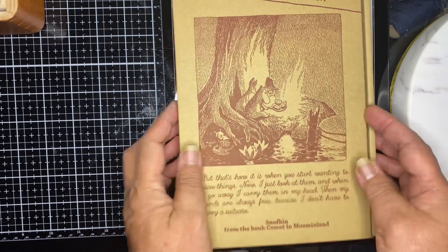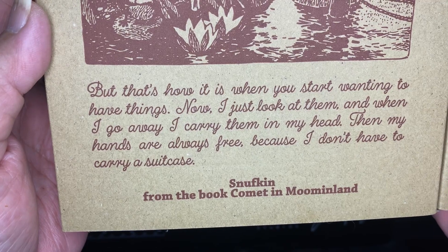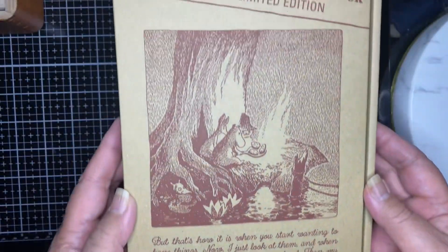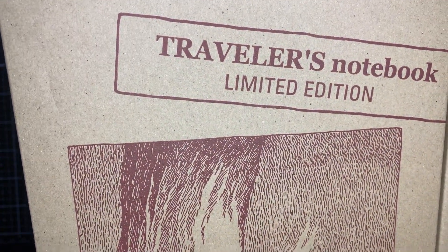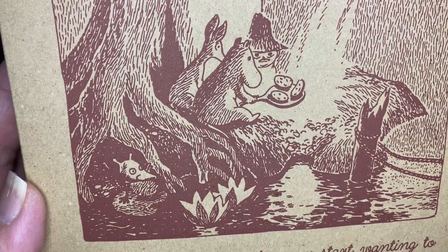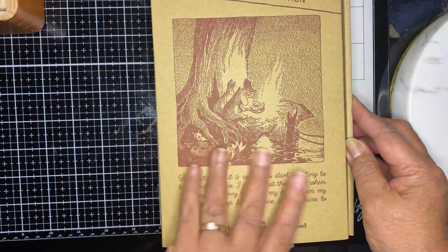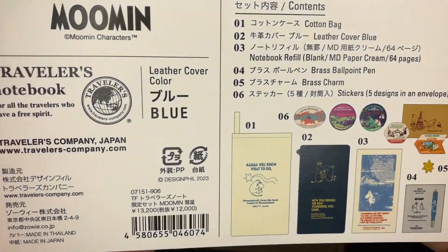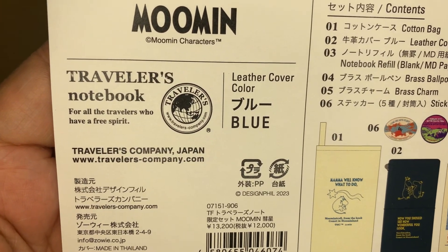This is the cover — Traveler's Notebook Limited Edition Moomin. And let's open it. This is what comes in the Blue Traveler's Notebook Moomin.